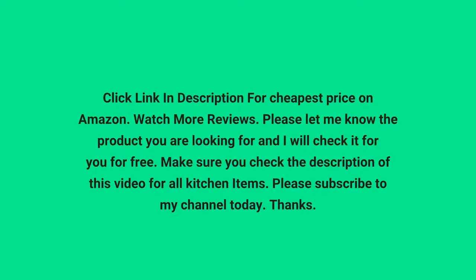Click the link in the description for the cheapest price on Amazon. Watch more reviews, and please let me know the product you are looking for and I will check it for you for free. Make sure you check the description of this video for all kitchen items. Please subscribe to my channel today. Thanks.